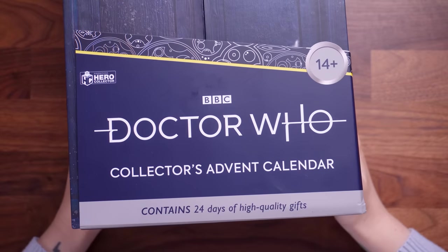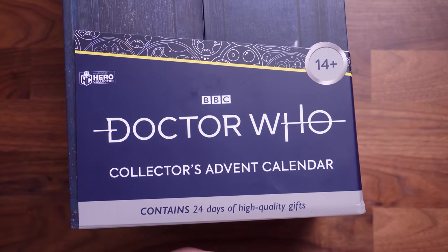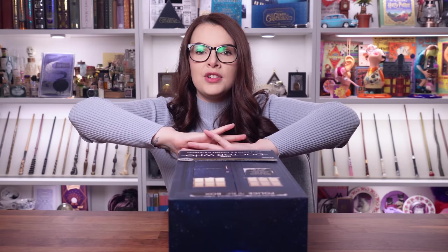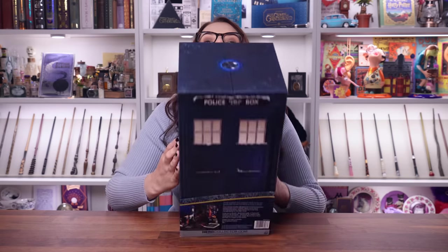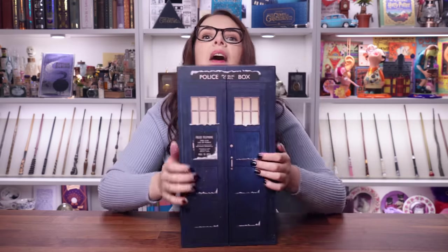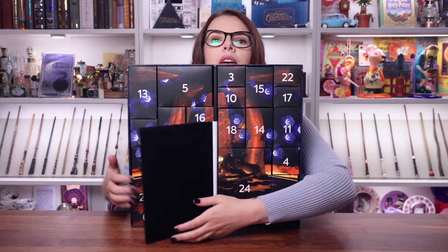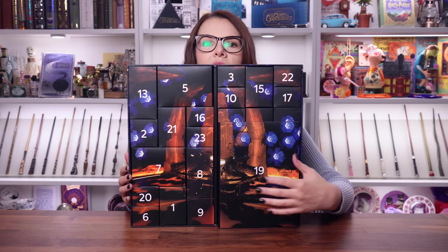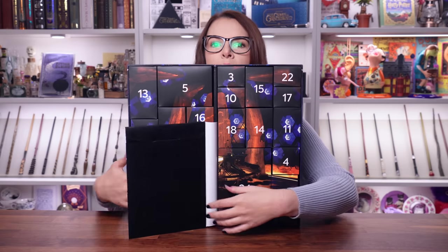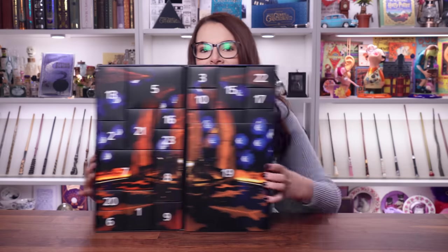This is the Doctor Who Collectors Advent Calendar. It contains 24 days of high-quality gifts. I can see spoilers on the bottom — do not look! I'm really excited. How do we open this? Oh, it's magnetized — look at this! Oh my god. Okay, that's pretty cool. We've got a little secret flappy flap there as well. So this is what the calendar looks like — let's dive straight on in.